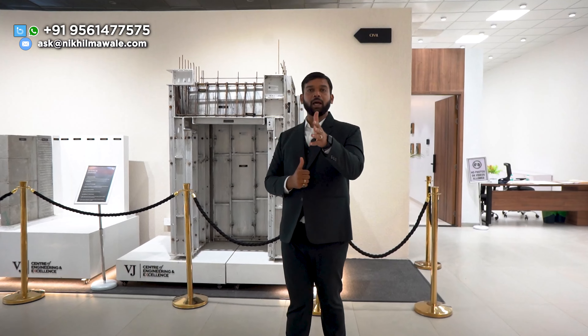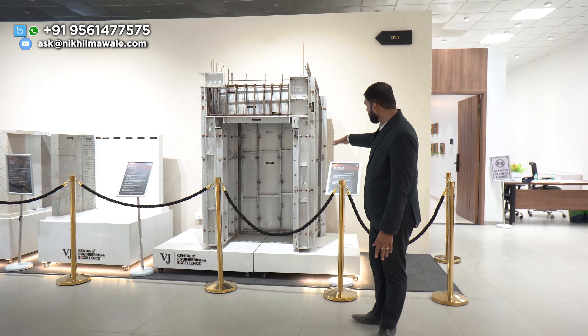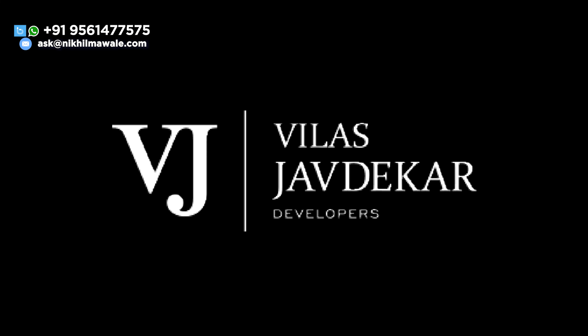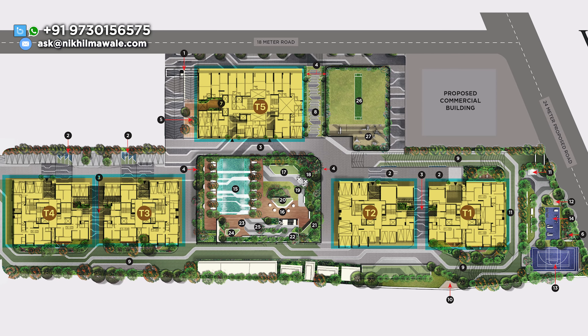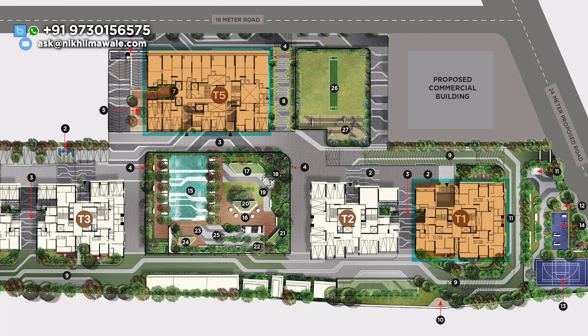This is much faster construction as compared to RCC. That's why Aluform technology has been used by a lot of developers nowadays. This project is developed by Villa Zaode. It is a total project on an 8-acre land parcel with 5 towers — T1, T2, T4, and T5. They recently launched two towers: T1 and T5.